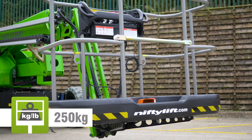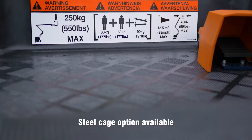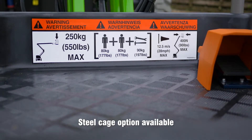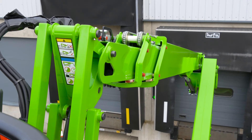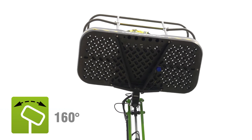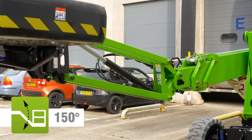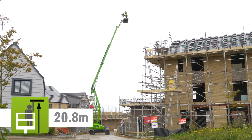The HR21's impact-resistant tough cage can accommodate two people and their tools. Fully proportional controls deliver smooth, measured operation, while a telescopic upper boom, cage rotation and fly boom allow for precise positioning anywhere in its class-leading unrestricted working envelope.